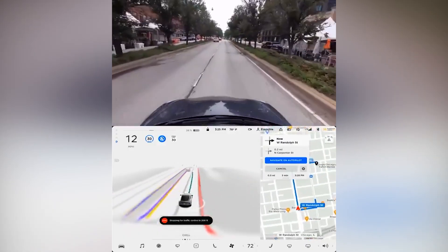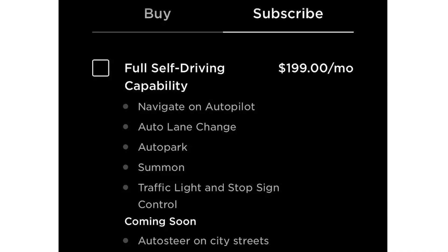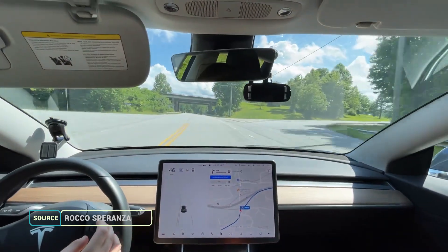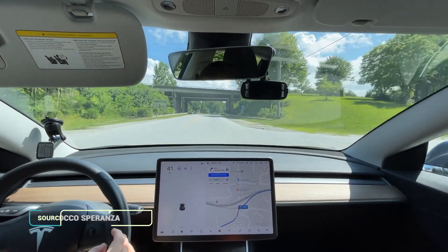The subscription model for Full Self-Driving won't give you access to the Beta, but it does give you access to everything else. The subscription costs $199 a month and will include Navigate on Autopilot, Auto Lane Change, Auto Park, Summon, Traffic Light and Stop Sign Control, and soon Auto Steer on City Streets. That last feature is currently only available in the FSD Beta program that more than 2,000 people have access to.